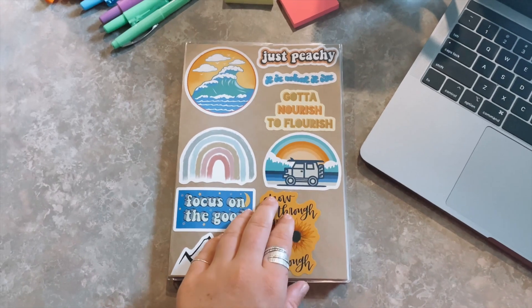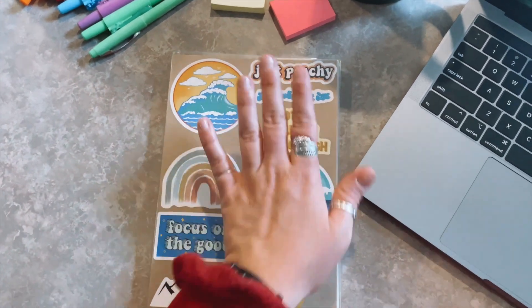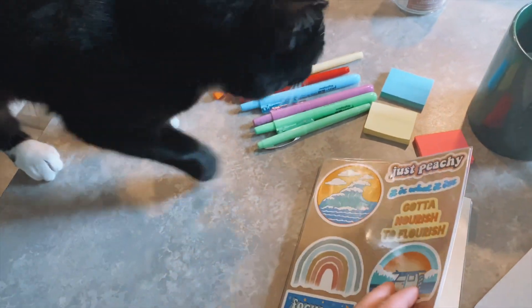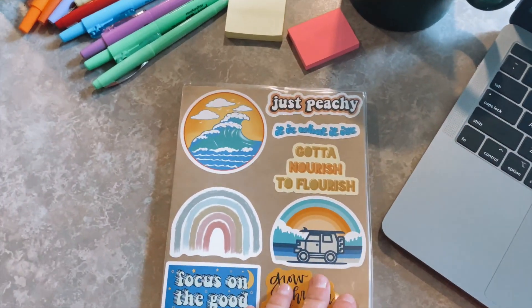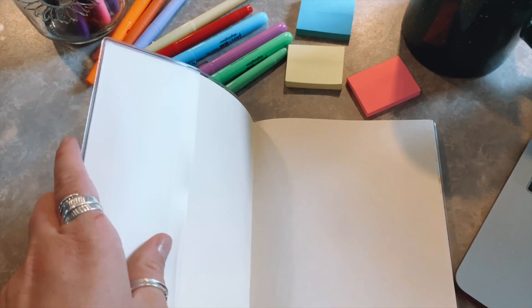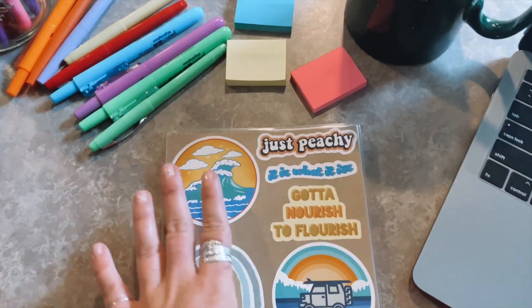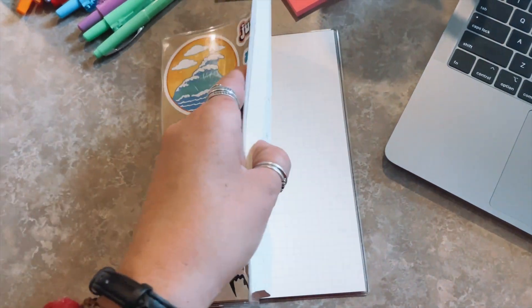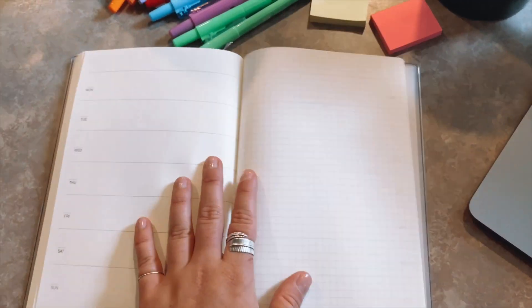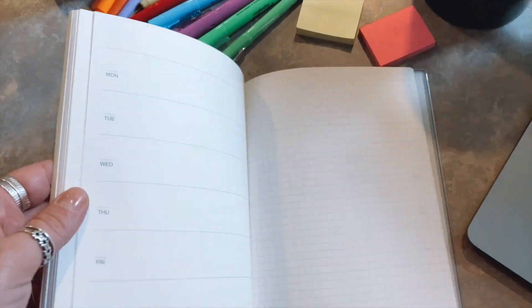Okay, so here is my planner. I got this off of Amazon and I can link it below if anybody is interested, but it's just a very basic planner. I put the stickers in myself — it was just this plain brown paper cover with a plastic cover over it. So I put the stickers inside. The truth is I retired my old planner that I got from TJ Maxx because I just like things to be kind of plain, so I can actually decorate it and make it exactly how I want it.